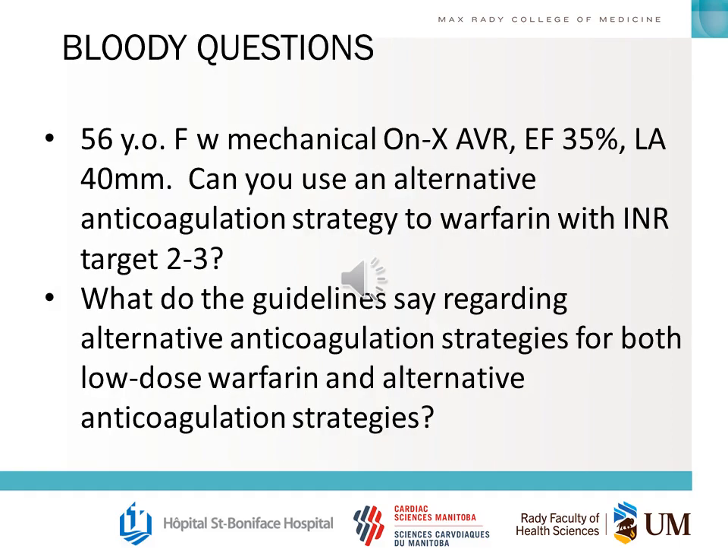Some questions you should be able to answer based on these trials: If you have a 56-year-old woman with a mechanical Onyx valve, ejection fraction 35%, left atrium of 44 millimeters — can you use an alternative anticoagulation strategy to warfarin with an INR target of 2 to 3? What do the guidelines say regarding alternative anticoagulation strategies for both low-dose warfarin and other alternative strategies?